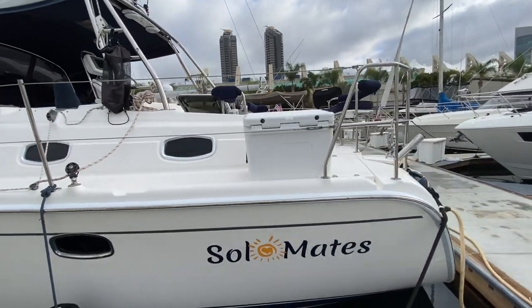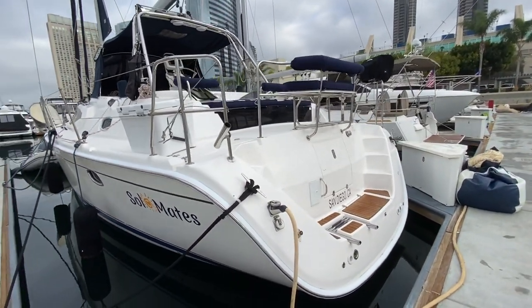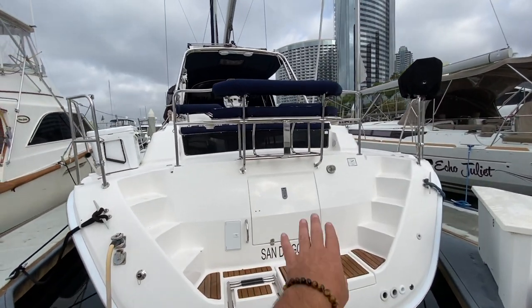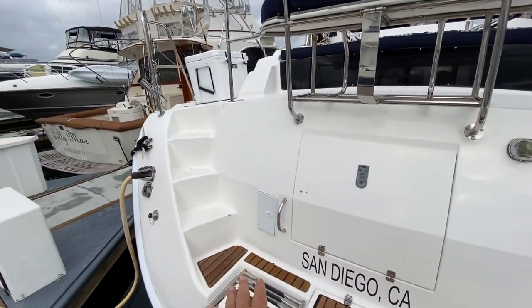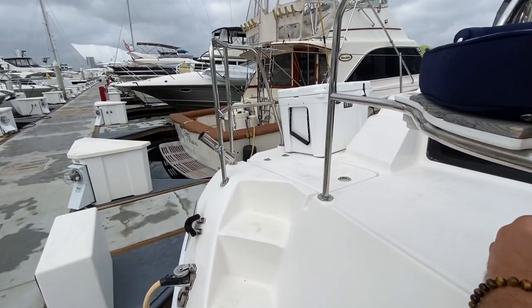As we move our way back to the transom of the vessel, you're going to notice we have two entries, both starboard and port, a small storage locker here. There is a dedicated life raft locker built in underneath this bench seat right here. We have a hot and cold swim step shower, water inlet, shore power, TV, phone — and the list just goes on.